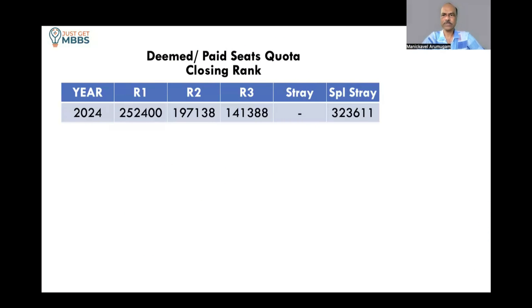Now let's look at the cutoff ranks in terms of All India rank over the last three years. In 2024, round 1 closed at around 2,50,000; round 2 went up to 1,97,000; round 3 closed at 1,41,000. In the special stray round it closed at 3,23,000, but for planning purposes you should not look at the special stray round — you need some luck to get a seat there and it may not always be available. Stick to rounds 1, 2, and 3, where the cutoff ranks are much more realistic.